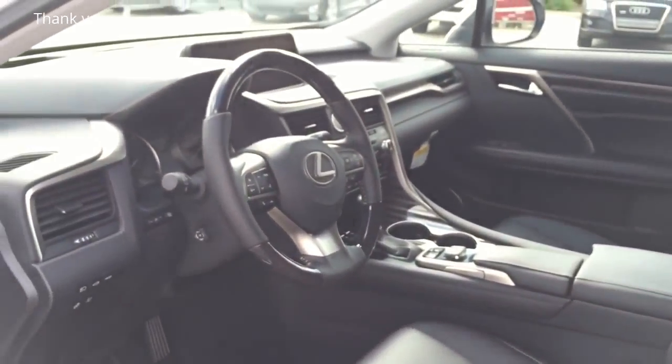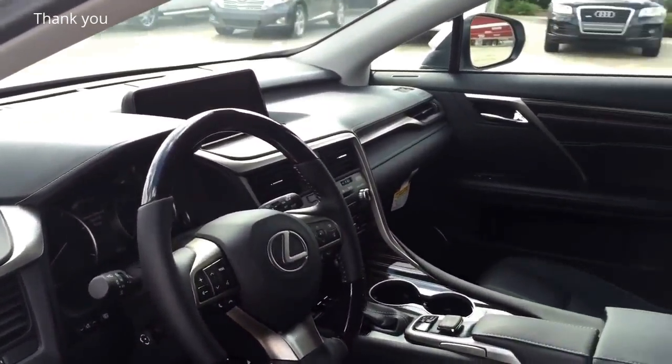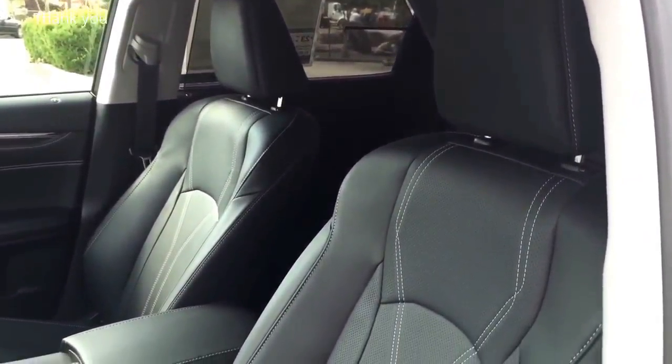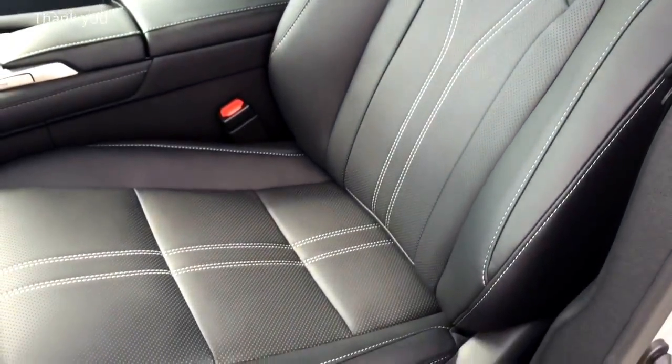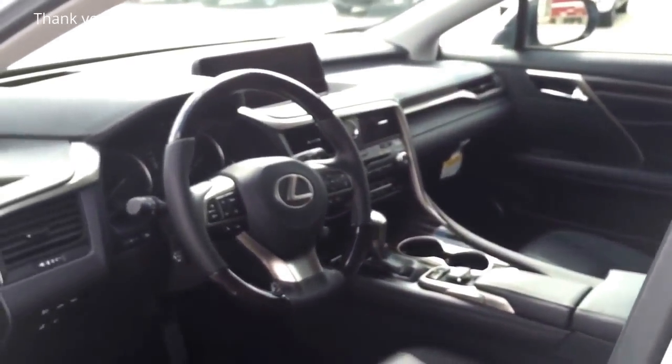The exterior color is known as silver lining metallic, featuring a full black leather interior — black on the dash as well as door panels — with premium wood trim and aluminum trims all around, and white contrast stitching on the seats. It looks very elegant and classy.